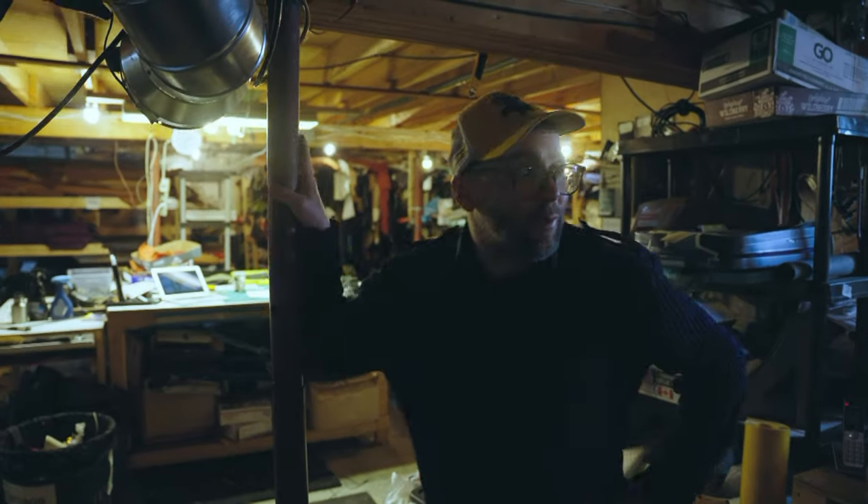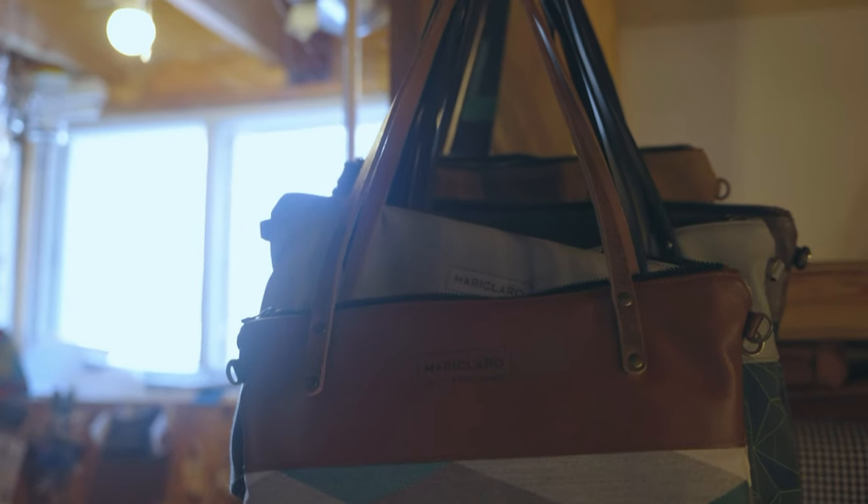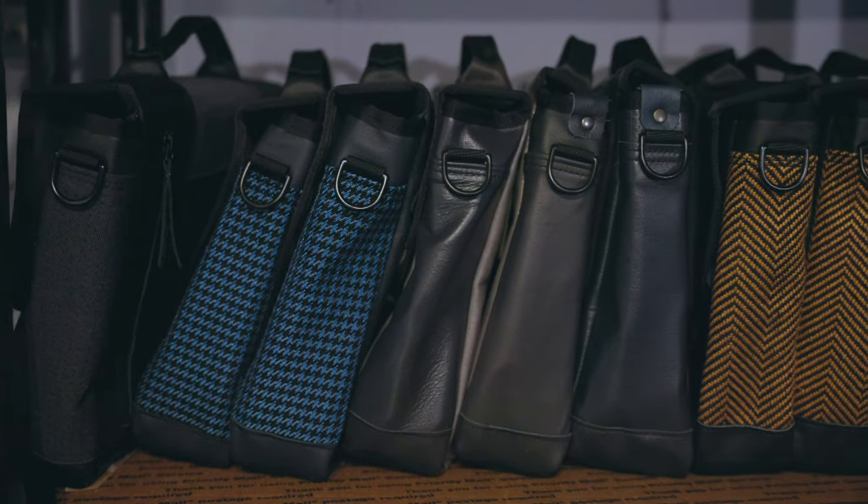Welcome, come in. I'm Sven and I'm the owner and founder of Mariclaro. We make bags from recycled materials. Come in and have a look.